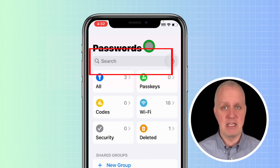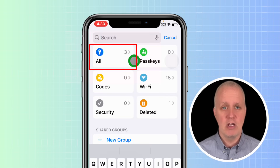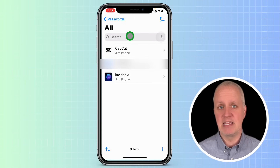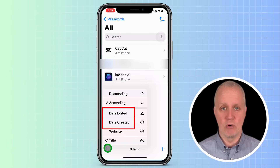At the top of the app, you'll see a search bar. You can quickly search for any password you need by typing in the name of the app or website. If you prefer, you can also use the All section to browse your saved passwords alphabetically. You can sort them by the date they were edited or created as well, giving you flexibility in how you organize your information.